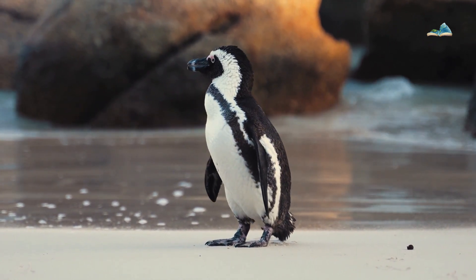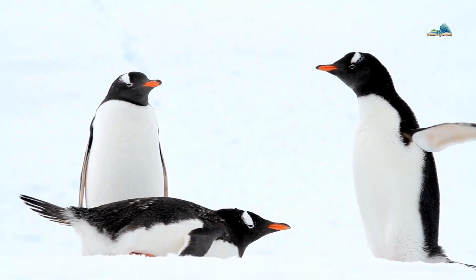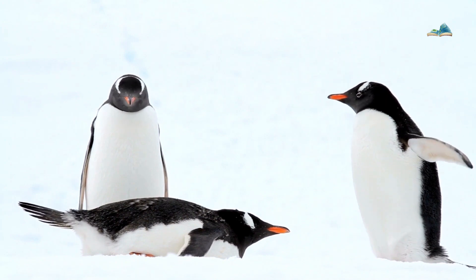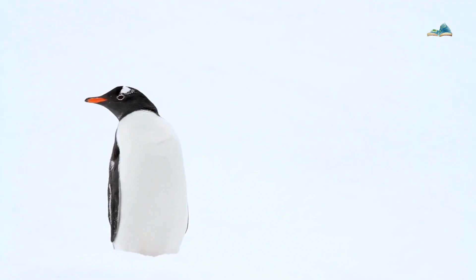Penguins also have a layer of blubber underneath their skin, which insulates them and stores energy during diving and long fasts.